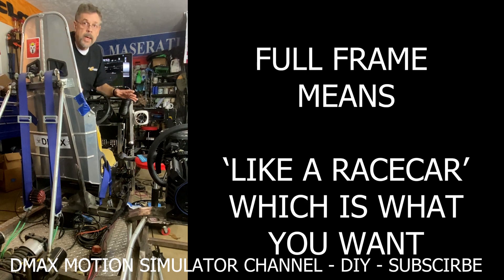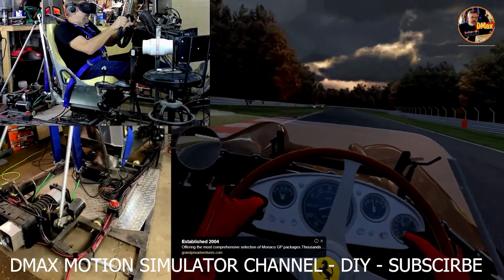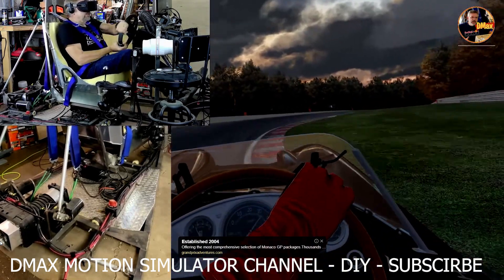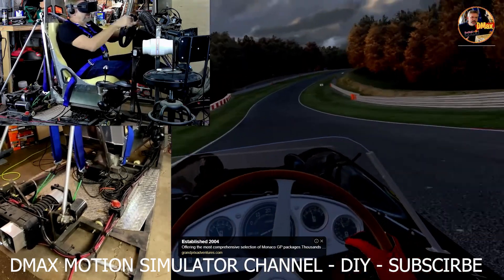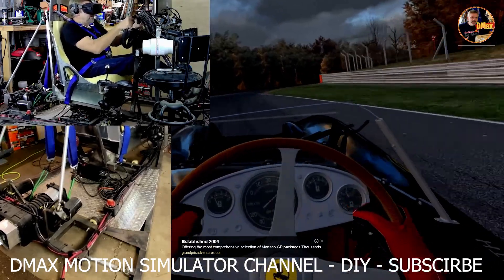This is a full frame rig. The seat, the pedals, the shifter, the wheel — everything moves as one unit, like the suspended parts of a car. Not including the wheels — you can get the slip and stuff from traction loss or from force feedback from your wheel — but all the other things, the full frame moves just like a suspended chassis on a car.